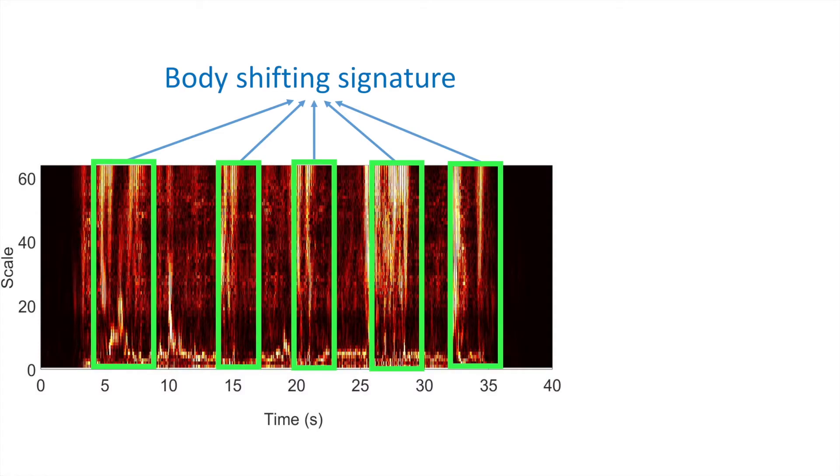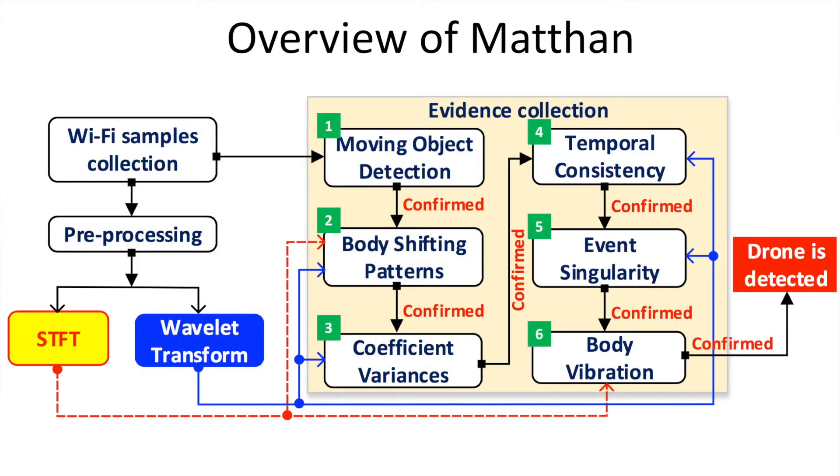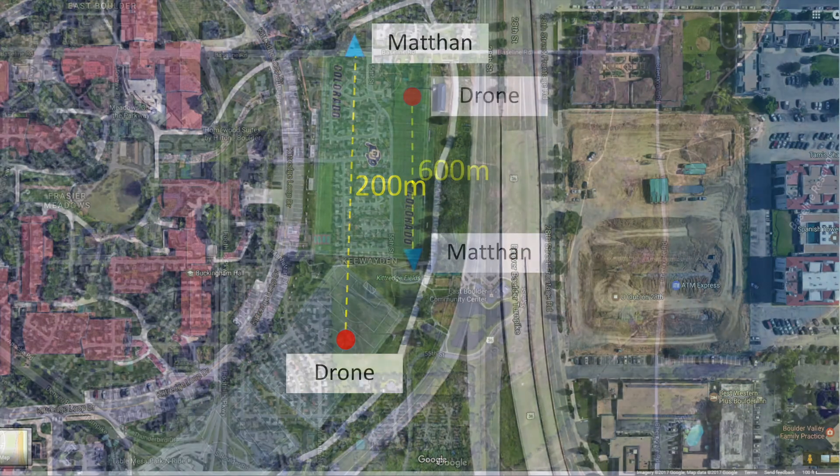The body shifting signature is detected by observing the wavelength transformation, and the body vibration is detected by fast Fourier transform techniques. Maitant combines these signatures into an evidence-based algorithm. It can successfully detect the presence of seven different types of drones at different environments with a distance up to 600 meters.